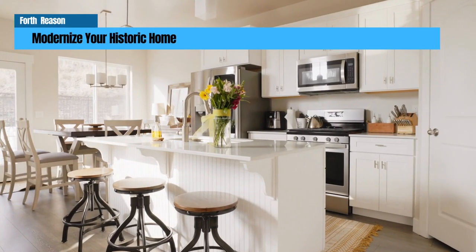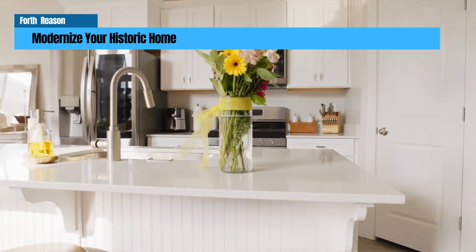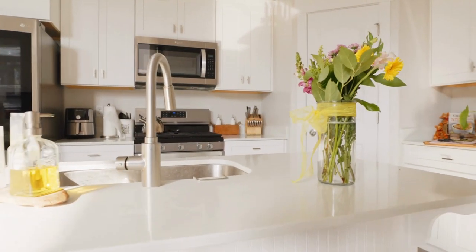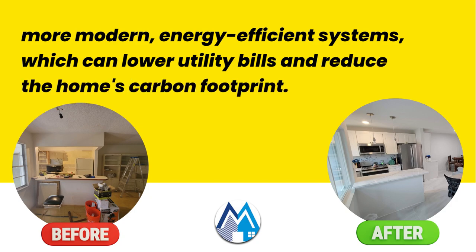Modernizes your historic home. Renovating a historic home with a 203k loan provides homeowners with the opportunity to modernize their property without sacrificing its unique architectural features. With a 203k renovation loan, homeowners can finance upgrading to more modern, energy-efficient systems, which can lower utility bills and reduce the home's carbon footprint.